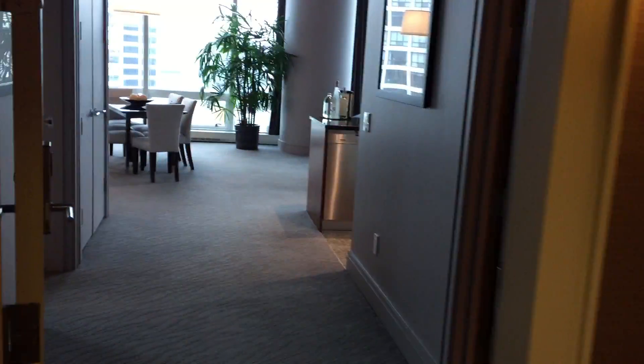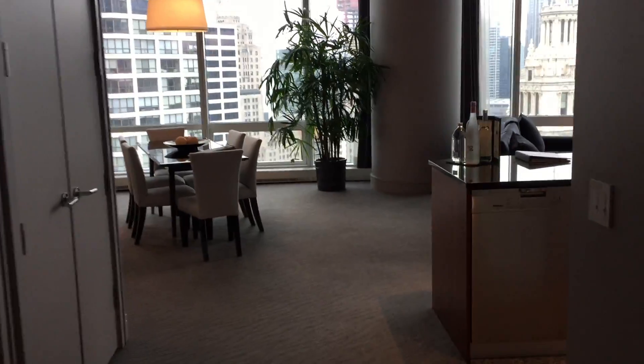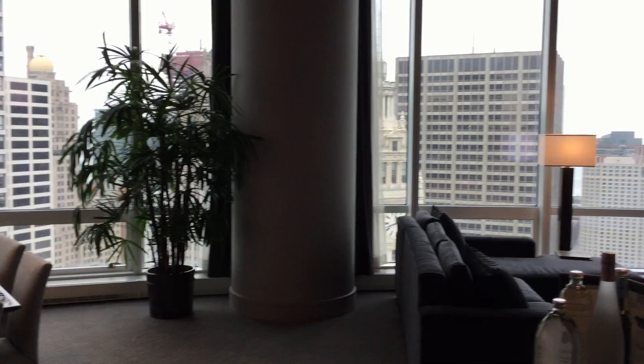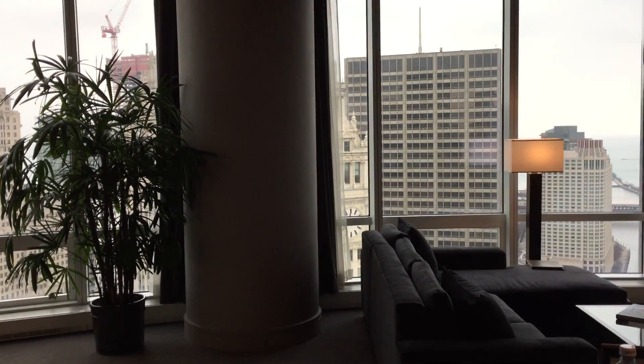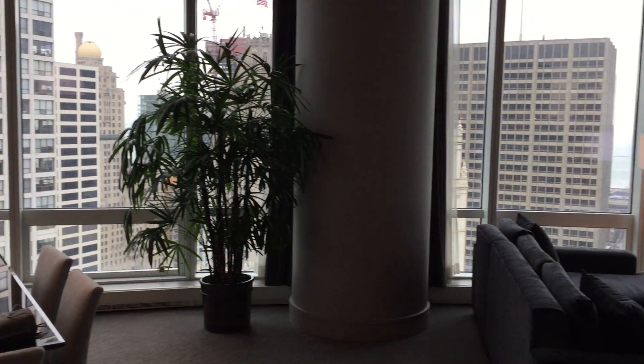I should have shown the entrance to the first bedroom and the third full bath, but I can't wait to show you our wall of windows — a window to the world, to everything in Chicago.